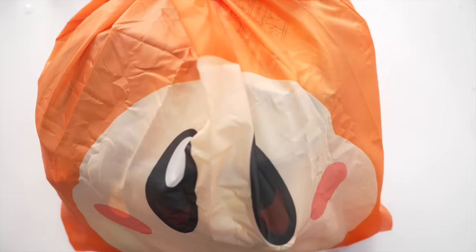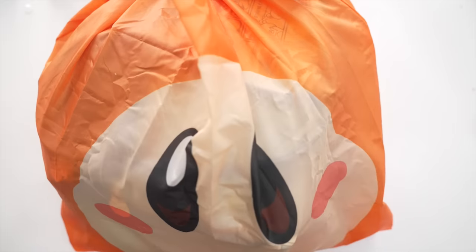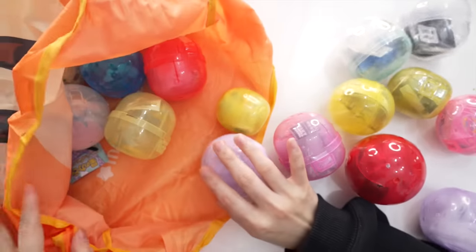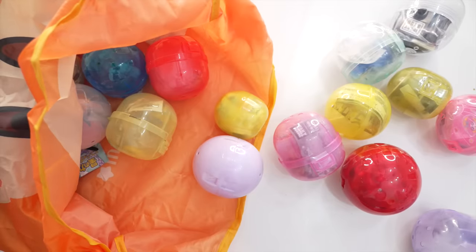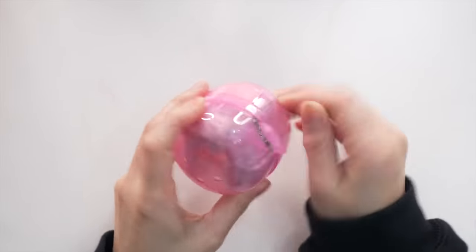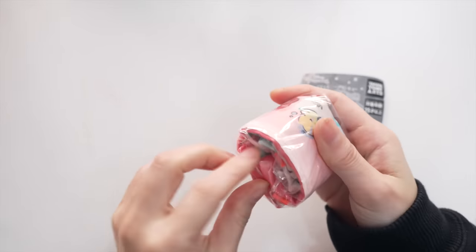I'm back home! Inside here we have $100 worth of gacha — let's see what I got. It's actually been like a week or two since I went there so I kind of forgot what I got. Okay, where to start — I'm just going to open them randomly. First we have a Disney princess — it's Ariel! It's so cute.